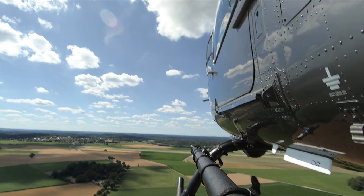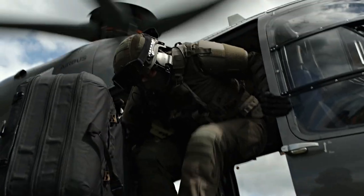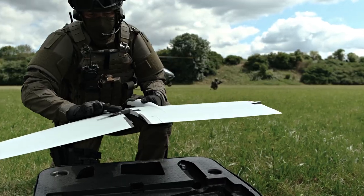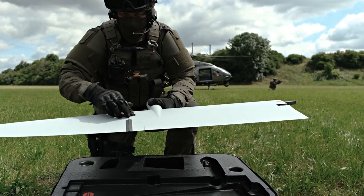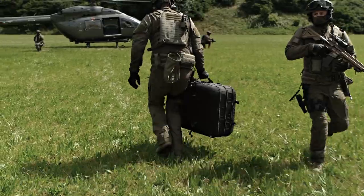Team Alpha approaching mission area, touching down for drone deployment. The strike team lands outside the visual range of the target to deploy the drone. A single person can assemble the drone in less than two minutes. Its vertical takeoff capability allows Vector to be deployed wherever a helicopter can land.